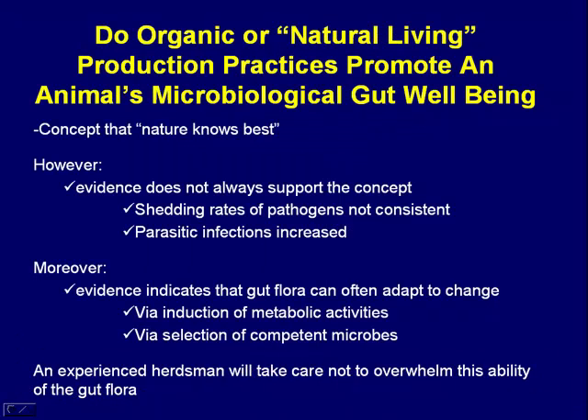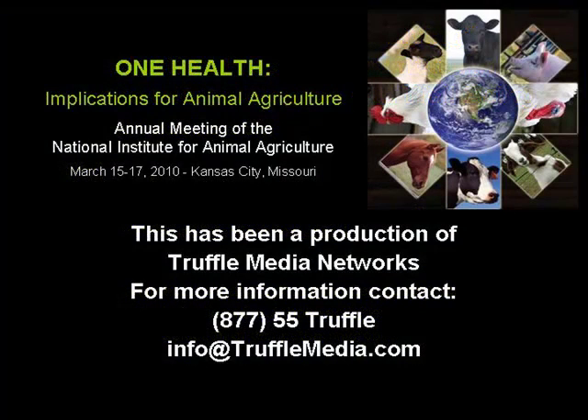To close up and reemphasize: there's really no good evidence to support the concept that organic or natural living situations are better for food safety. The data is all over the board and nothing is really consistent. There is evidence to suggest that the gut flora and gut ecosystem has a great propensity to adapt over time to serious changes. The best thing for animal agriculture is an experienced herdsman who can really use that to the best of his ability — the value of a herdsman cannot be minimized. That's where the real power comes from.